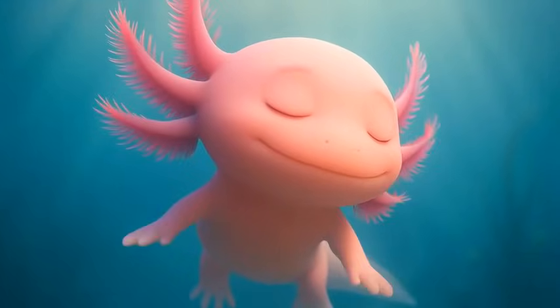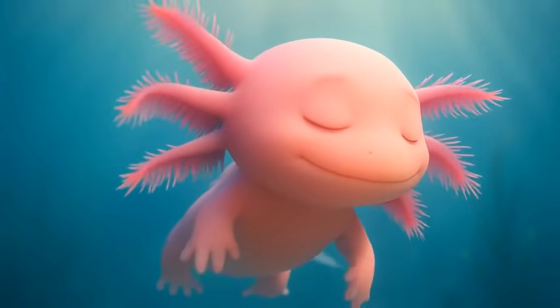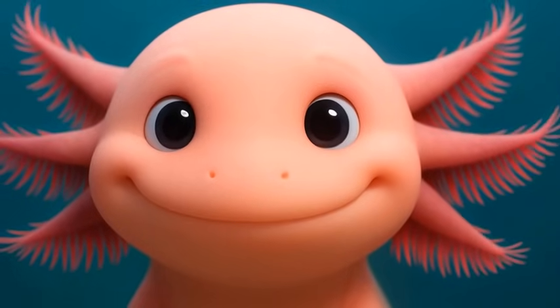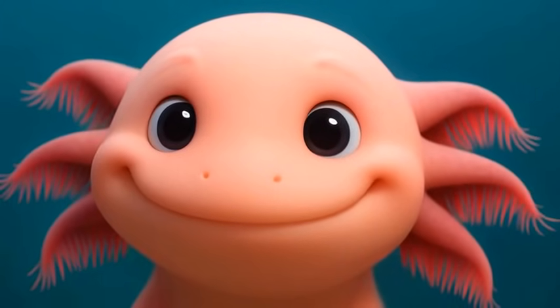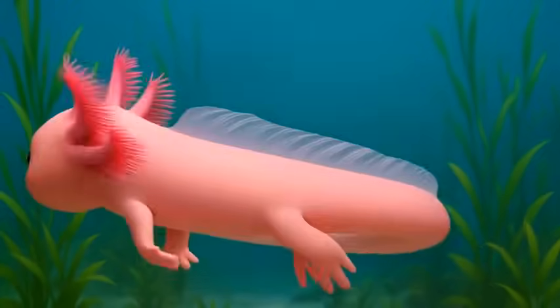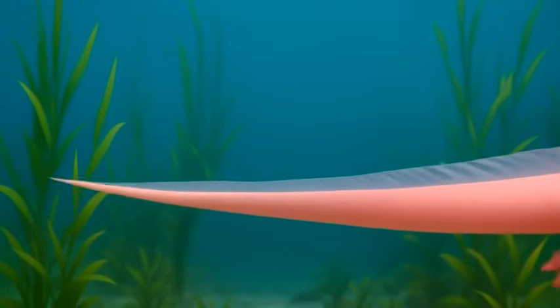Meet the axolotl, a living, breathing reminder that nature still has a few tricks up its sleeve. At first glance, the axolotl looks almost mythical — its pink skin, feather-like gills fluttering from the sides of its head, and constant gentle smile give it a charm that even the grumpiest of toads might envy. But while its appearance grabs your attention, it's what the axolotl can do that truly sets it apart.